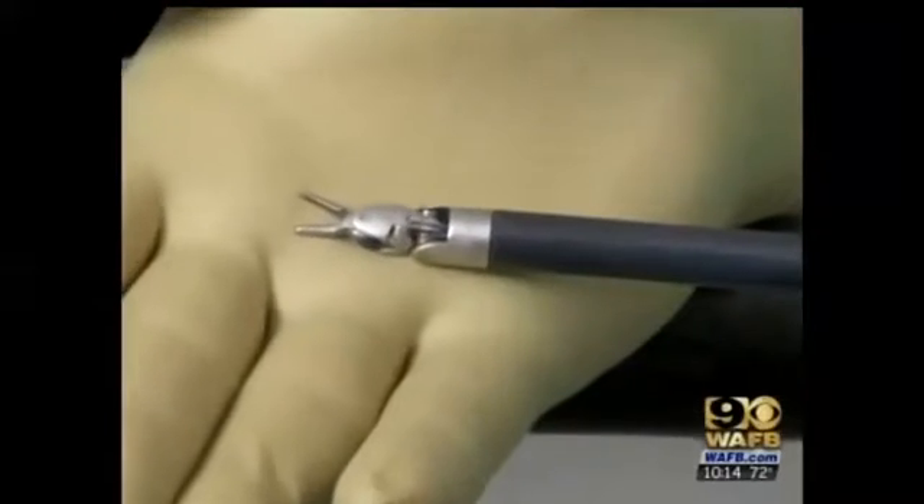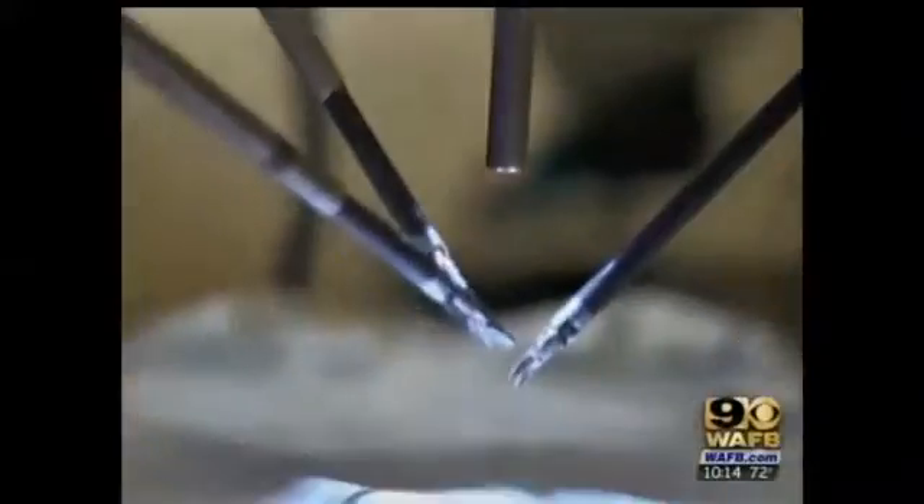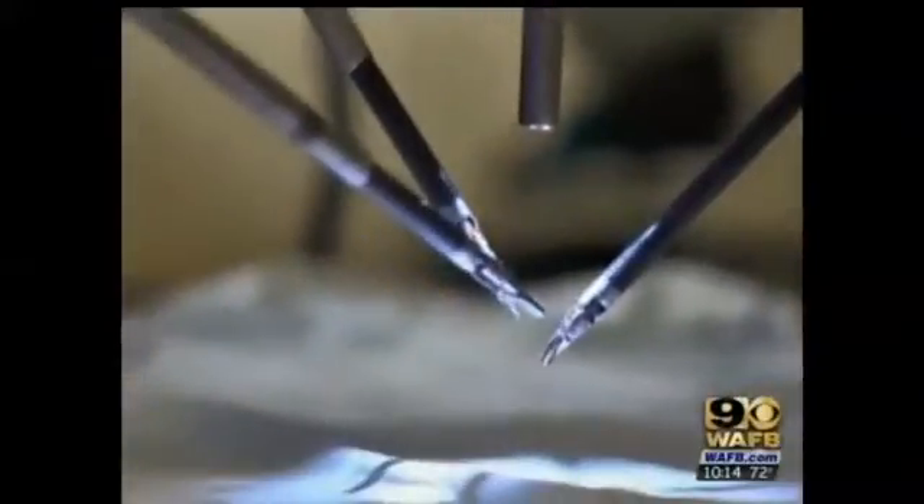But thanks to an innovative approach and state-of-the-art technology, this patient will go home in just three days. It is exciting — it's always good to be on the cutting edge, pushing forward and doing a better and better job.